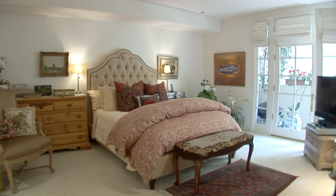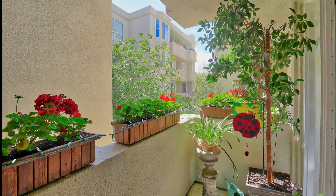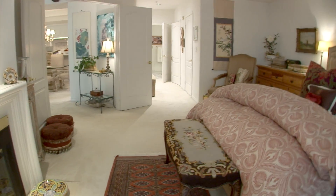The spacious master bedroom boasts French doors and plenty of closet space. Soft carpeting is showcased in the formal living areas.